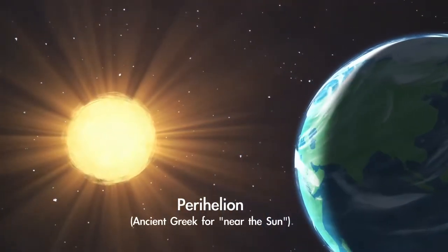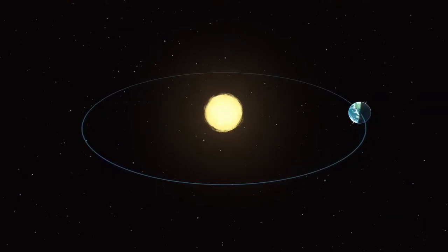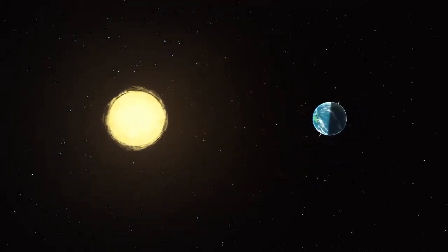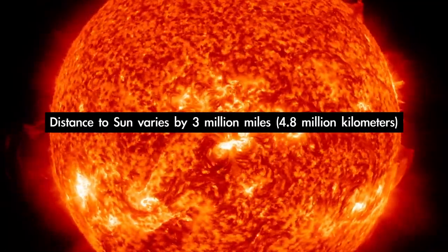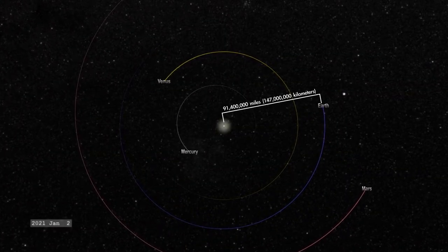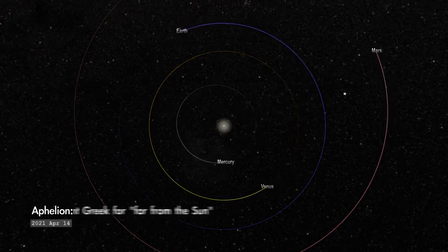Perihelion occurs on January 2nd. You may have learned in school that Earth orbits a certain distance from the Sun and that its orbit is nearly circular. The average distance from Earth to the Sun is called an astronomical unit. But since our orbit is not a perfect circle, sometimes we're a bit closer to the Sun and sometimes farther away. In fact, our distance from the Sun varies by around 3 million miles over the course of the year — that's nearly 13 times the distance from Earth to the Moon. At perihelion, Earth will be around 91 and a half million miles from our local star.